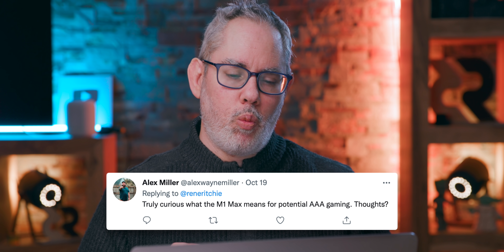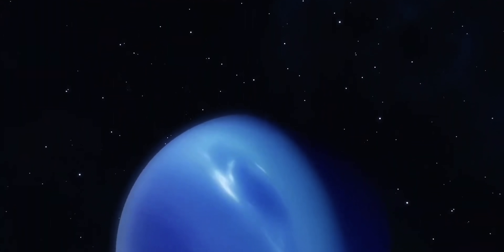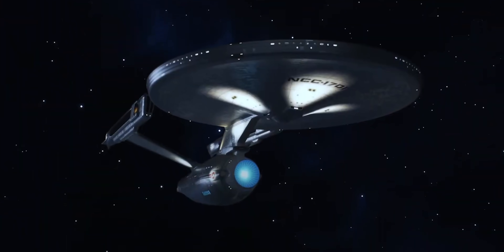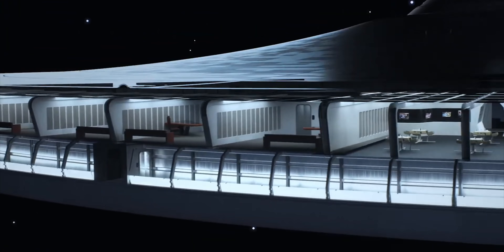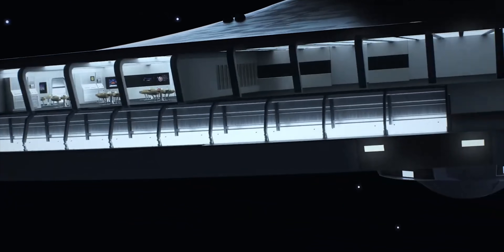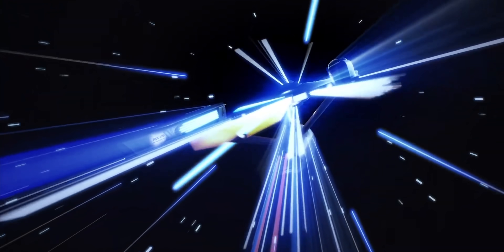Alex Miller asks: truly curious what the M1 Max means for potential AAA gaming. On iOS it's such a big platform that it enjoys huge developer support — and that's just never been true on the Mac. The ability to run iOS games means you'll be able to run them, as much as developers allow it — they still get to choose whether it's supported. But I think studios are still going to have to decide to support and launch those games on the Mac. That's more of a developer relations problem than a hardware problem, and it has always been.